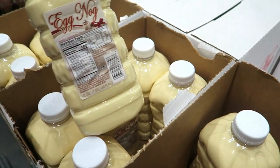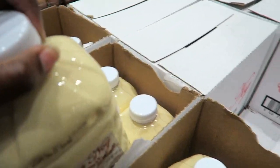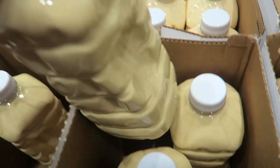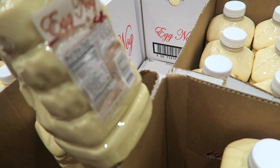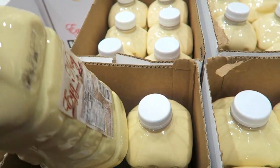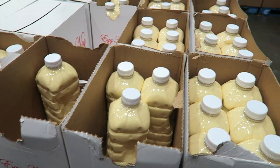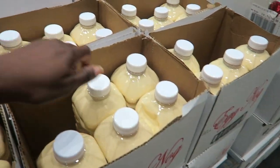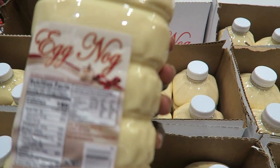Yummy eggnog! Oh, this looks good. They're all 12/12/21. Does that mean it expires by 12/1? I wonder if this brand of eggnog is good. Not all eggnog is created equal — I like the kind I get from Kroger; I forget the brand, but it's really good.